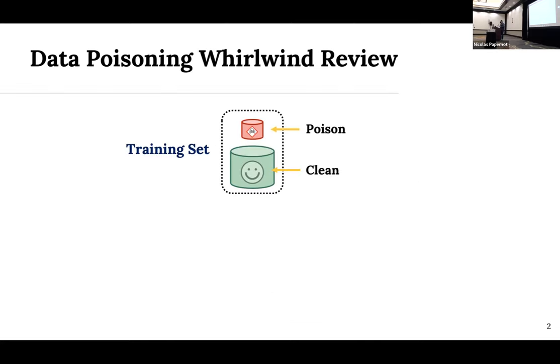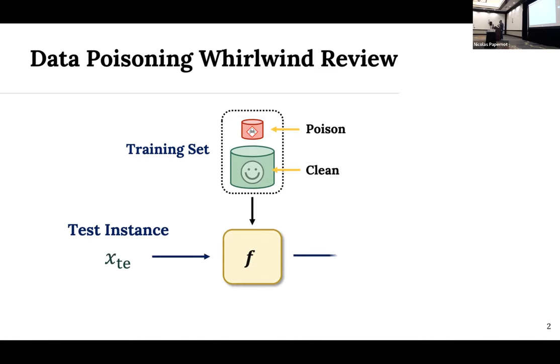I assume most folks are familiar with data poisoning, but as a very quick review: in the training set there are two types of instances — clean instances from the true data distribution, and arbitrary poison instances with arbitrary feature vectors and arbitrary labels. When that's used to train a model F, we expect test instances X will be mispredicted because of that poison.